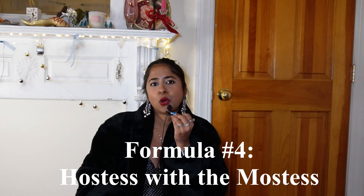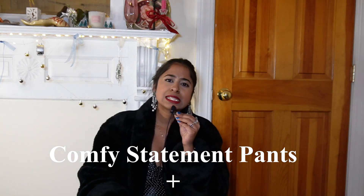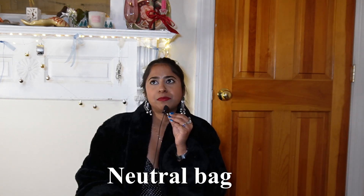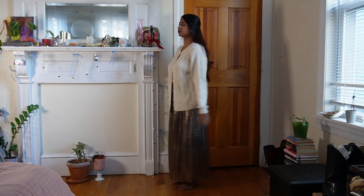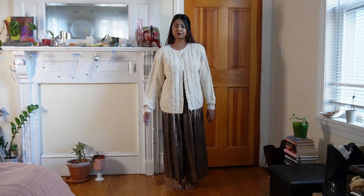Look 4 is 'Hostess with the Mostest.' The outfit formula for this look is a cozy statement sweater, a pair of comfortable statement pants, statement shoes, and a neutral bag. For this look, I wore my vintage pearl cardigan — it might remind some people of a grandma cardigan, but I love grandma fashion. The base outfit was this grandma sweater and these metallic pleated pants that I got a few years ago from the Zara Kids section.